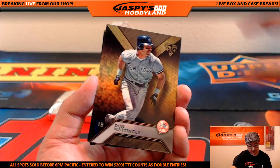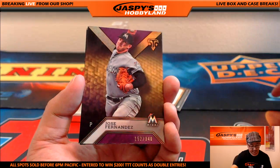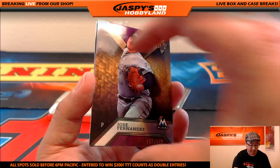There's Prince Fielder, there's Don Mattingly, Mike Piazza, and hey — there's Jose Fernandez, 152 out of 340 for the Marlins. Jeff Hensley with the Marlins — rest in peace, Jose Fernandez.